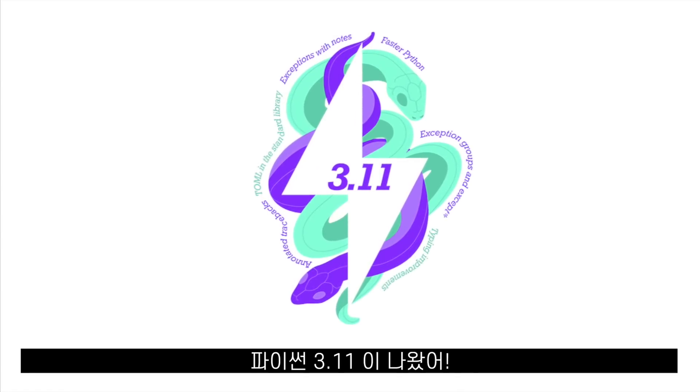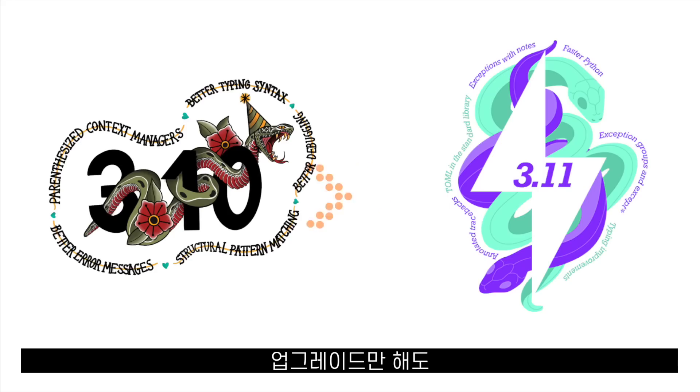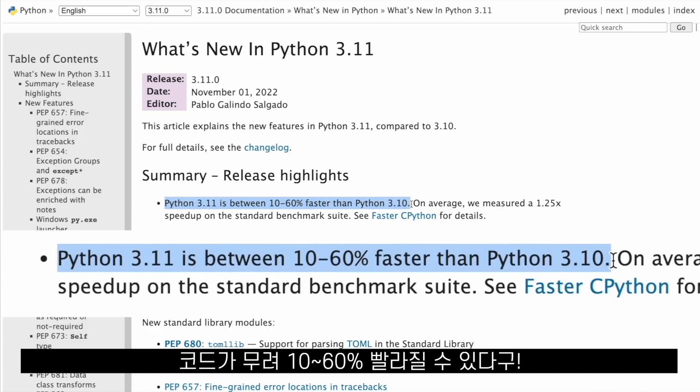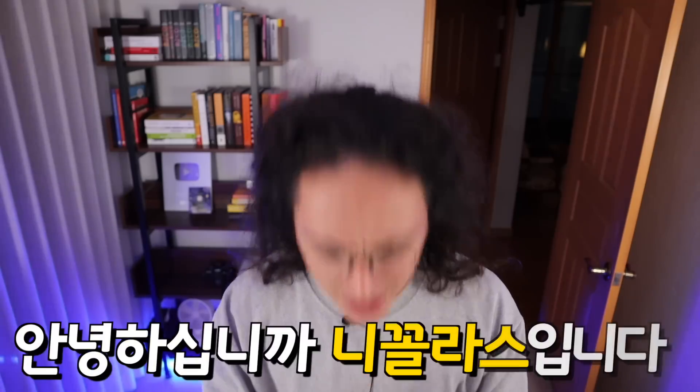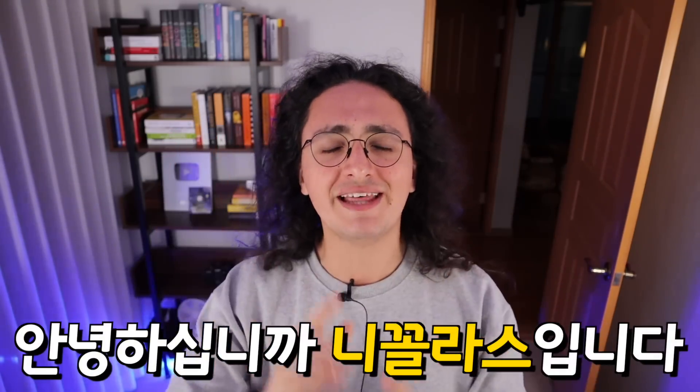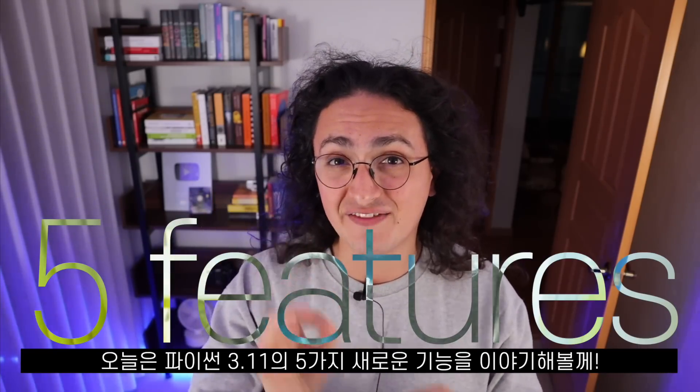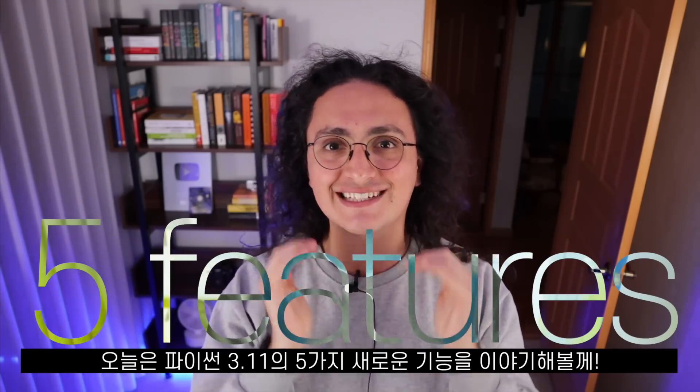Python 3.11 came out and just by upgrading to it your code can become between 10 and 60 percent faster. Today we are going to take a look at five new Python 3.11 features that I am very excited about.